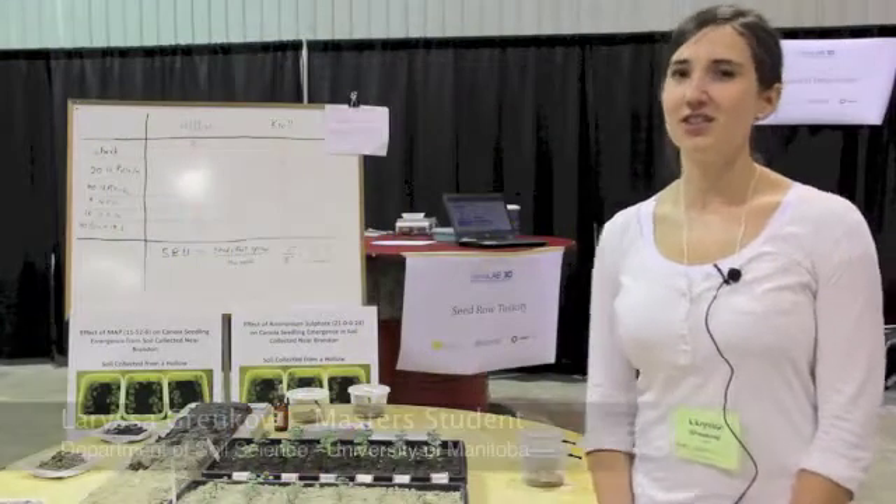My name is Larissa Granco. I'm a master's student in the Department of Soil Science at the University of Manitoba.